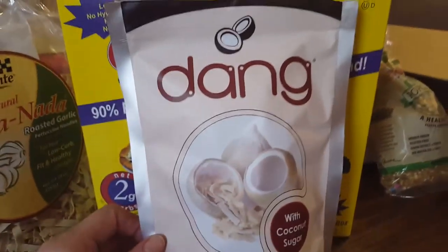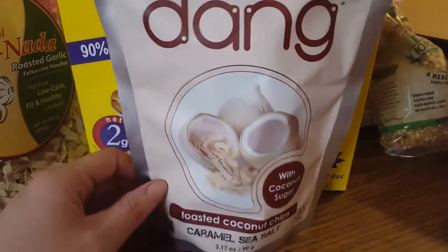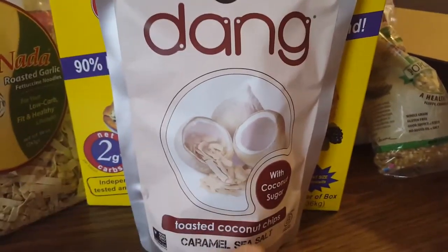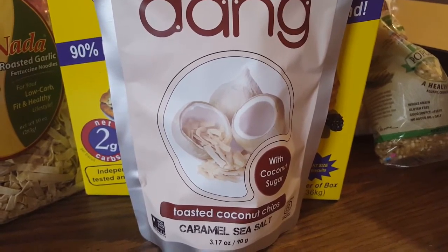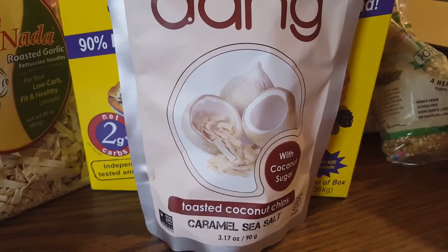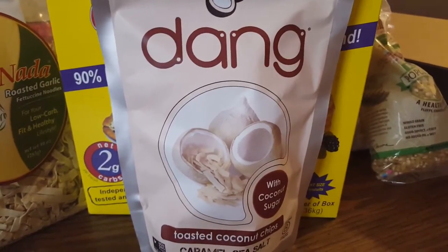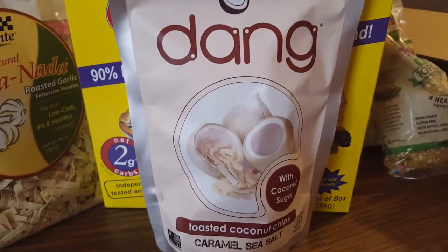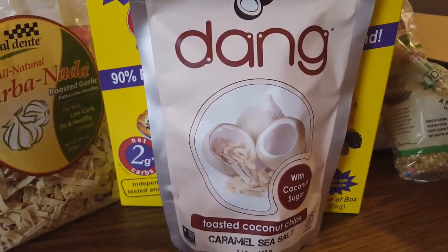I'm going to try out some recipes and update you later. I wanted to share this haul. There are quite a few things I found on Nettrition that were cheaper, but I didn't know about Nettrition at the time — I'm still learning these low-carb tricks as I go. I've been on YouTube and the internet a lot researching.